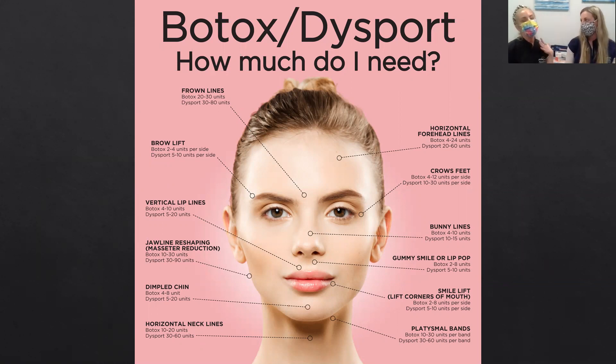I like to be conservative when I meet someone, and I always like to see that patient back in two weeks, because everything works differently in everybody. I might treat one patient with eight units in their frontalis and it's perfect, and another patient will come back in two weeks and it's completely different. It's important that we start conservatively, follow that patient, and see how they respond.